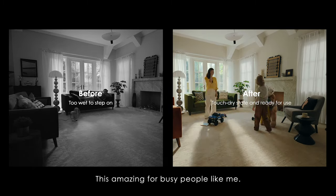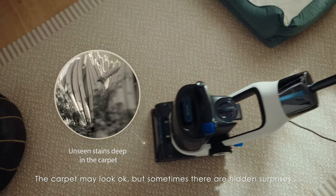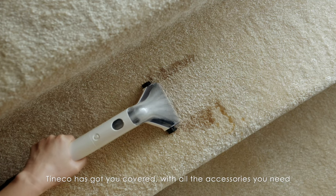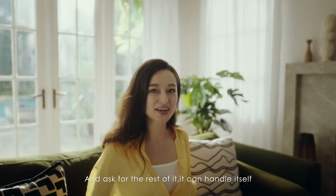This is amazing for busy people like me. The carpet may look okay, but sometimes there are hidden surprises. This one must be from Rocky. Tineco has got you covered with all the accessories you need. Let me just enjoy my clean living room for a minute and ask it to handle the rest.